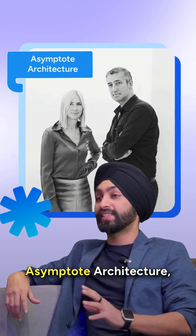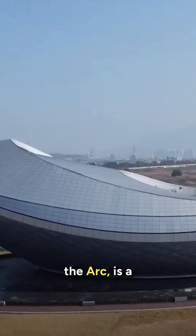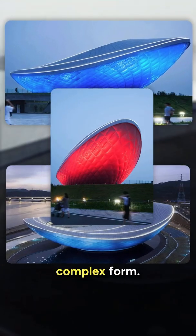First up, there's Asymptote Architecture, which is based out of New York. Their project, The Arc, is a perfect example of how algorithmic design and digital modeling can give life to such a complex form.